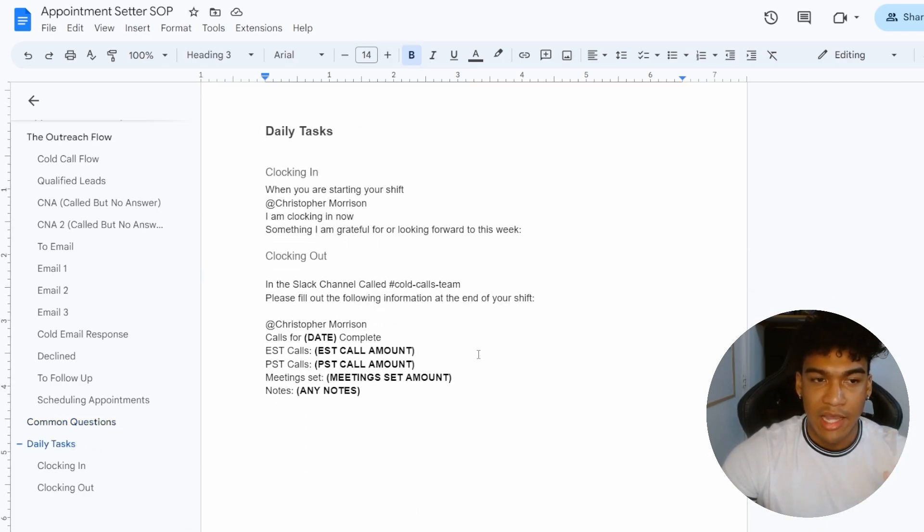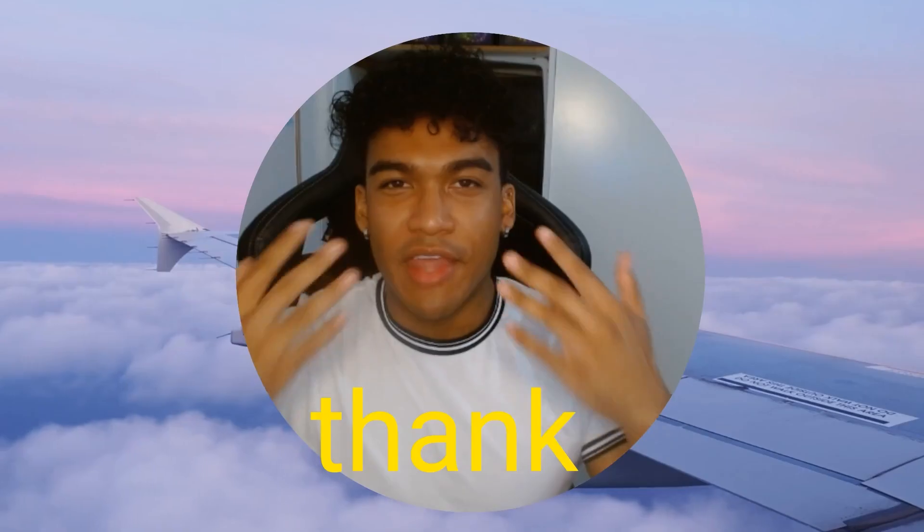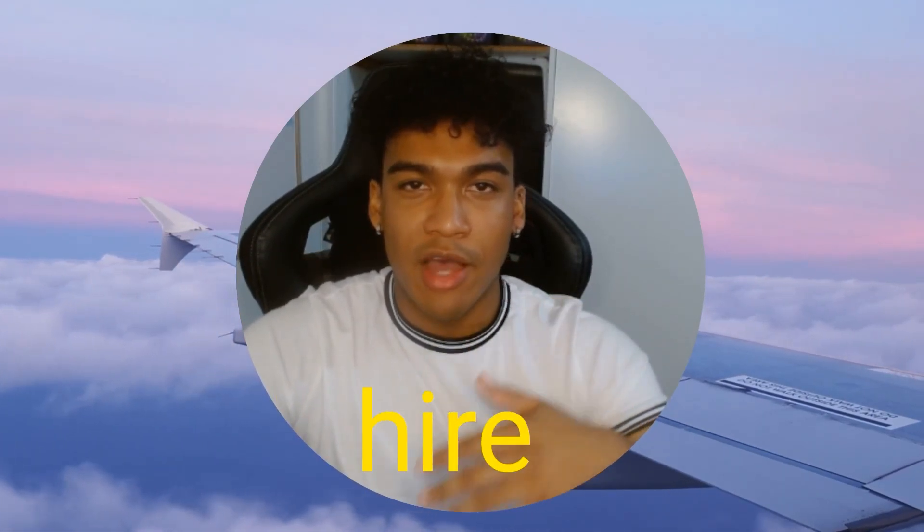I have all of my appointment setters in an agency Slack or Discord channel where they clock in by tagging me, sharing something they're grateful for or looking forward to, and when they clock out they report: the date, how many calls they made per time zone, how many meetings they set, and any notes. All the scripts are in the SOP document — you can make as many changes as you want, just click File, Make a Copy, and you'll have your own version in Google Drive. I host the training sessions on Zoom to walk them through everything.